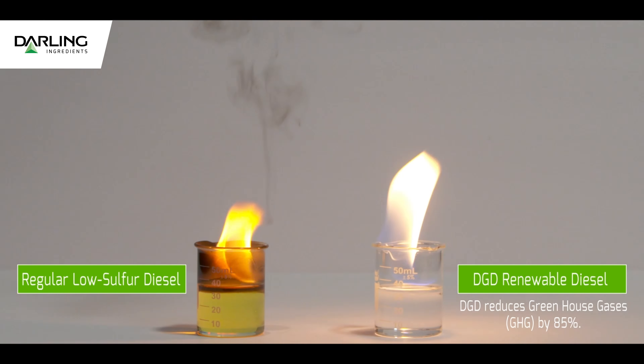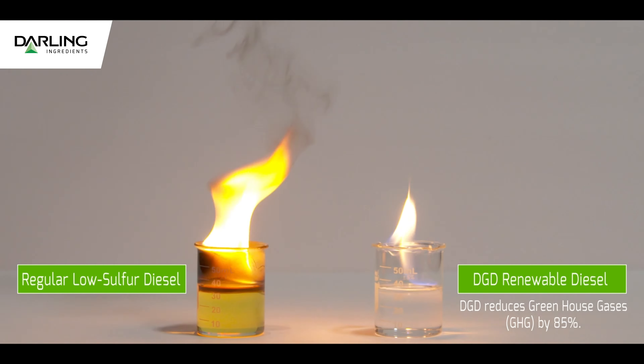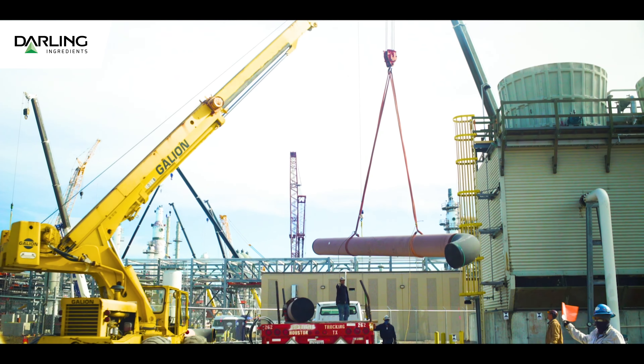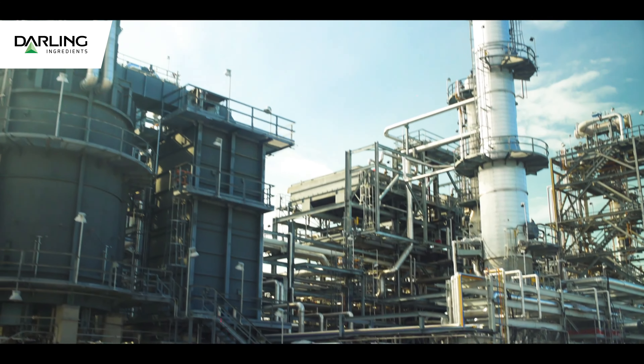The advantage of having a product that is a hydrocarbon is that we can put it into the existing petroleum infrastructure. If you're the owner of a truck that runs on diesel, you don't have to worry about any damage to your engine.